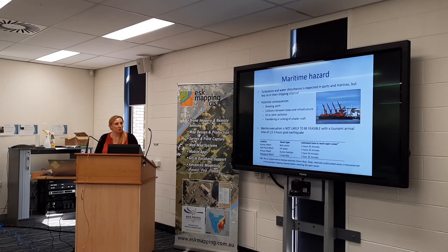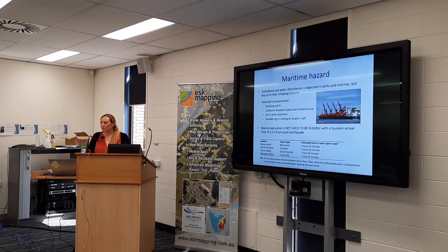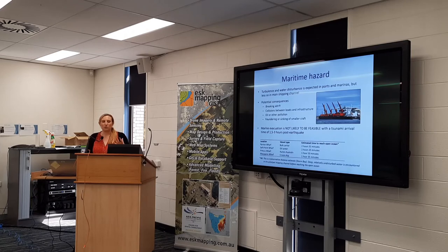For maritime hazard, a consultant put together a detailed report on what this might mean for shipping — how long they might need to evacuate and whether or not that is feasible. Assuming it's not feasible, some of the consequences for shipping are important: breaking, direct collisions, and the oil pollution that results. Smaller ships face sinking and foundering, but larger ones face more of a breaking and pollution hazard. Given a tsunami arrival time of one and a half to three hours, it's not really feasible for any ships in Hobart port to escape to deep water, which was quite interesting.